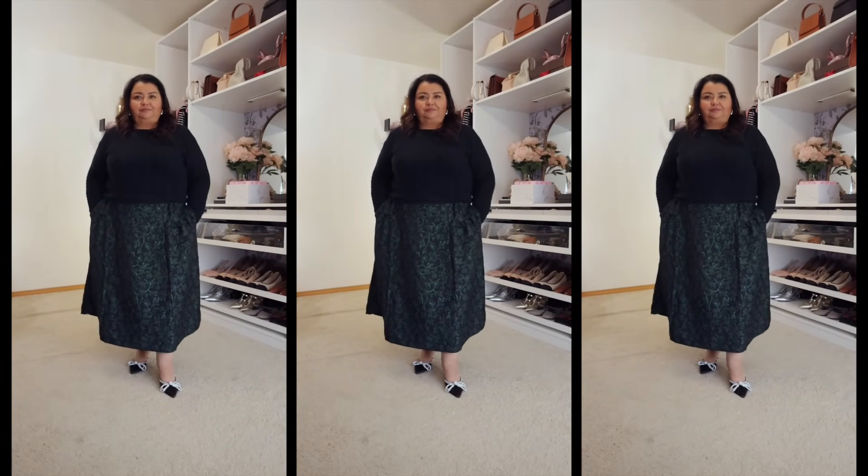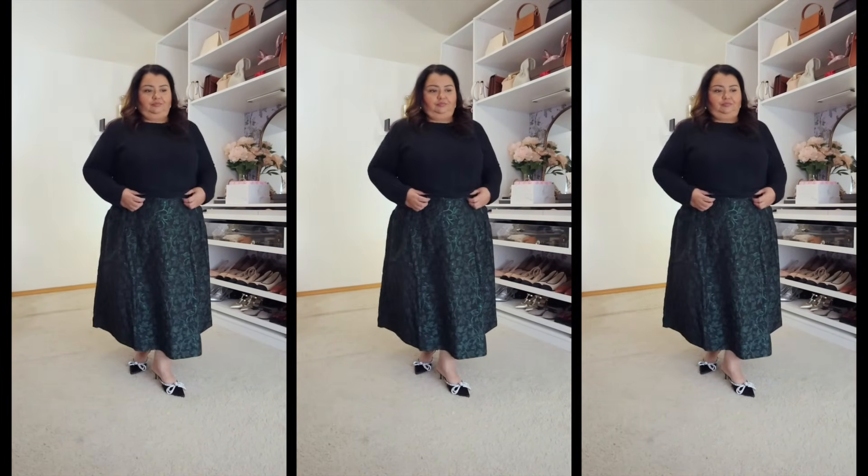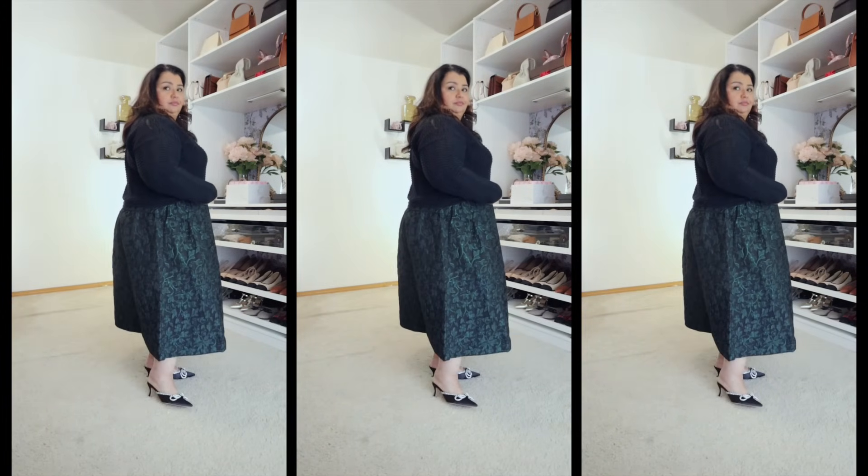I've got a lot to talk about, so let's go ahead and dive in. The first piece that I have for you is one of the ones that I was most excited to get, and it is this beautiful jacquard midi skirt. I brought it in in a size 1X, in the color Rainforest, which is kind of like a deep emerald green, almost like a blackened emerald green.